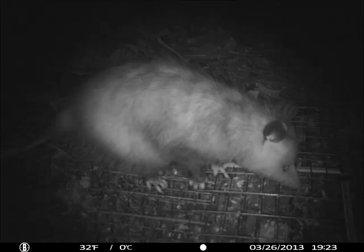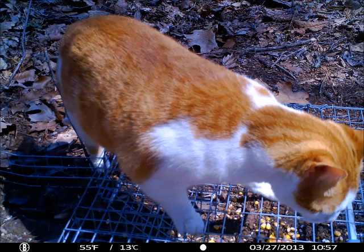I set up a game camera and pointed it directly down at the trap to see exactly what was going on, and what I found was that I had a variety of animals hitting this trap. I had squirrels, possums, raccoons, house cats, and birds. They were all hitting the trap, but the problem is that they were going on to the top of the trap and reaching down through the top trying to get the bait out.